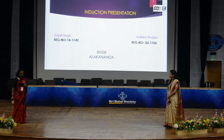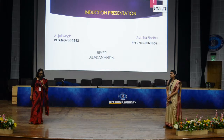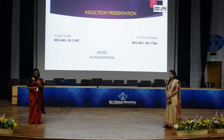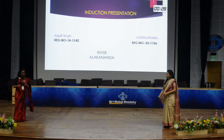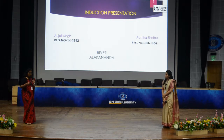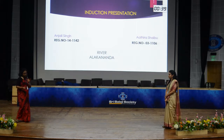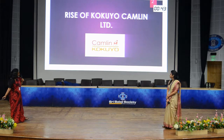Before I proceed to the topic, I'm pretty sure that most of us are nostalgic about our school days. One of those fascinating aspects that we are fond of from our school days is stationery. Camlin is one of those brands which brings back all the memories and nostalgic moments. So here I proceed to my topic, which is the rise of Kokuyo Camlin Limited.